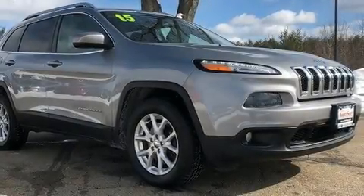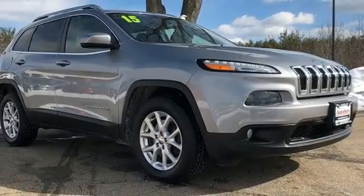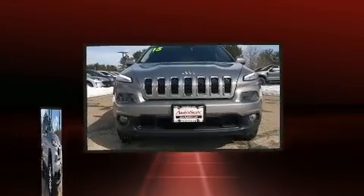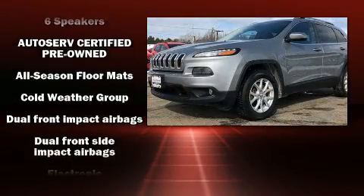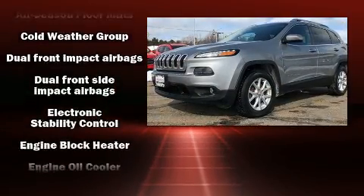Outstanding design defines the 2015 Jeep Cherokee. It distinguishes itself from the competition with features such as delay off headlights, front and rear reading lights, remote keyless entry, rear wipers, and cruise control.